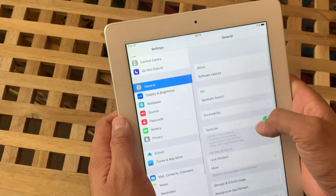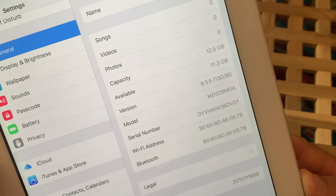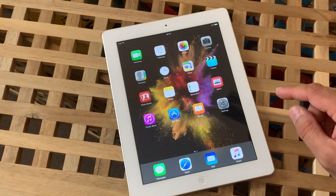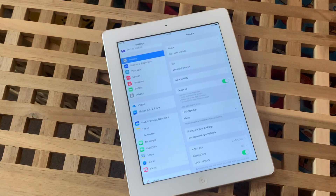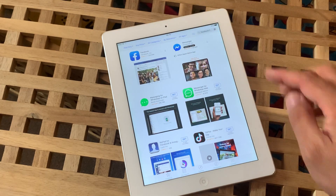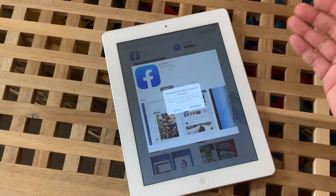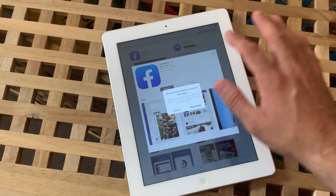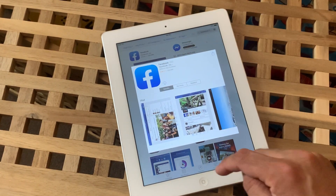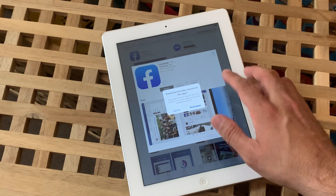First of all, we will try to download the Facebook app and see if it is still compatible. Let me show you that we still have iOS 9.3.5, which was the final release by Apple on this device — almost four years since they stopped rolling out online updates. You will no longer be able to receive further updates after 9.3.5. When I click the cloud icon, it tells me that the app is no longer supported, but you can download the previous version.